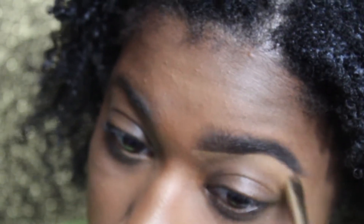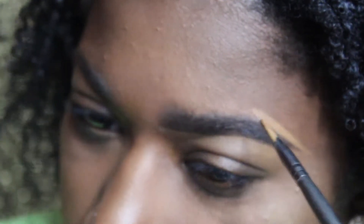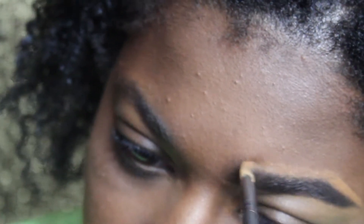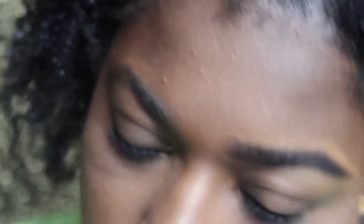It runs $18 at Ulta, and you can find it at Sephora and also on the website. It has twice as much product as the other one does, and I understand that since it is $18 and it is a higher upscale brand product.